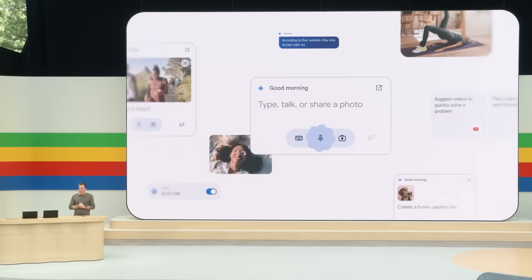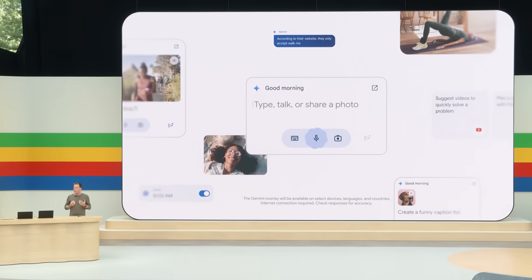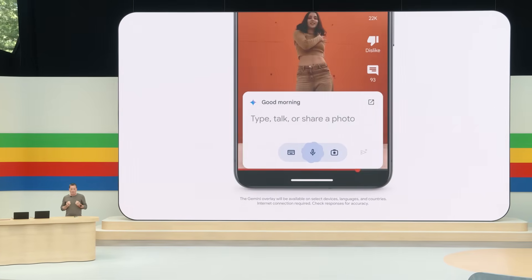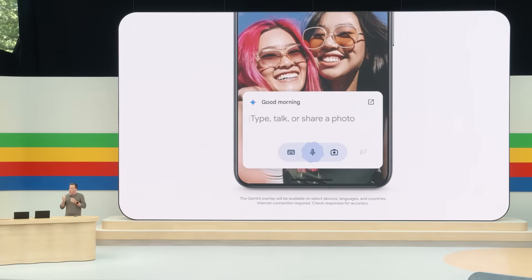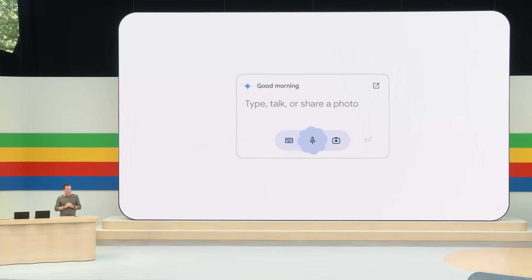A couple of months ago, we launched Gemini on Android. And like Circle to Search, Gemini works at the system level, so instead of going to a separate app, I can bring Gemini right to what I'm doing. Now we're making Gemini context-aware, so it can anticipate what you're trying to do and provide more helpful suggestions in the moment — in other words, to be a more helpful assistant.